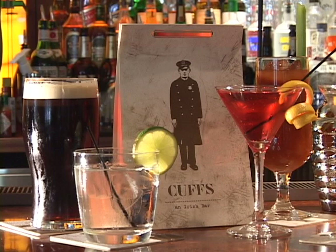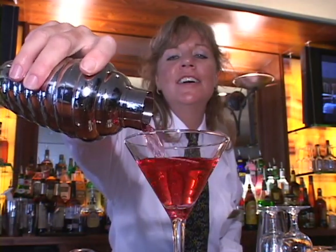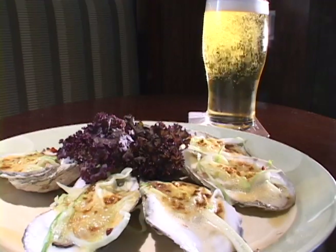Cups, an Irish bar, pays homage to Boston's finest at the former Boston Police Headquarters. Cups provides a light-hearted atmosphere with excellently prepared cocktails, great food including barbecue pulled pork, beef and Guinness stew, as well as an array of traditional Irish and American offerings.